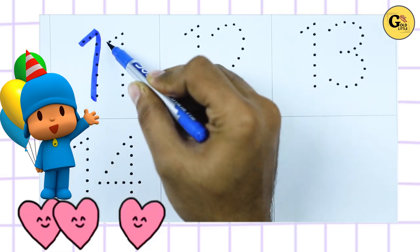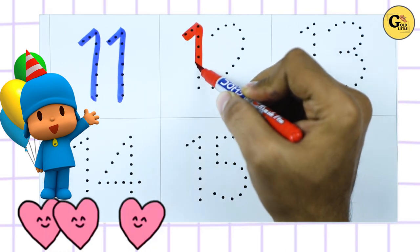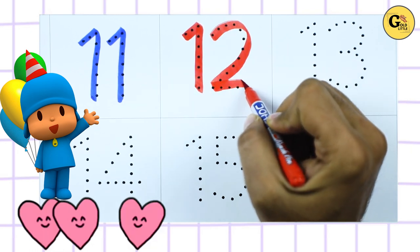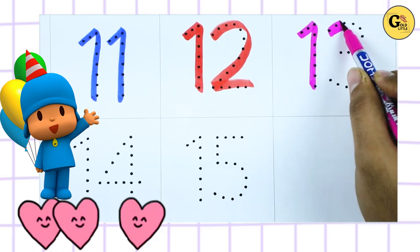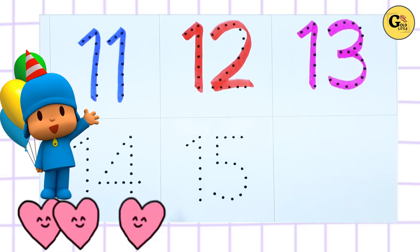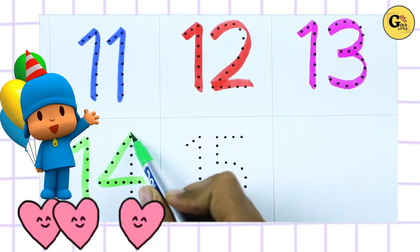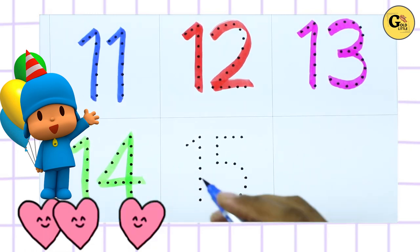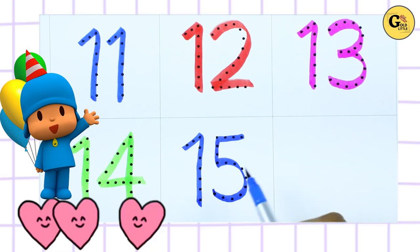Number 11 with blue color. 12 with red color. 13 with pink color. 14 with green color. 15 with blue color. Thank you kids, bye bye.